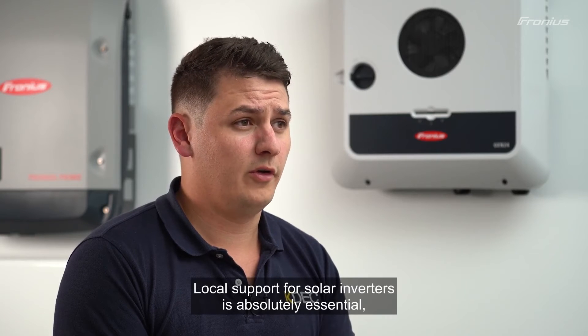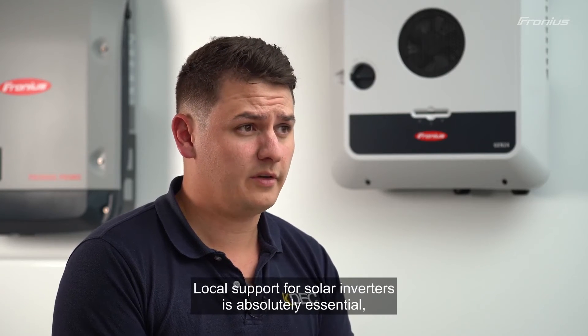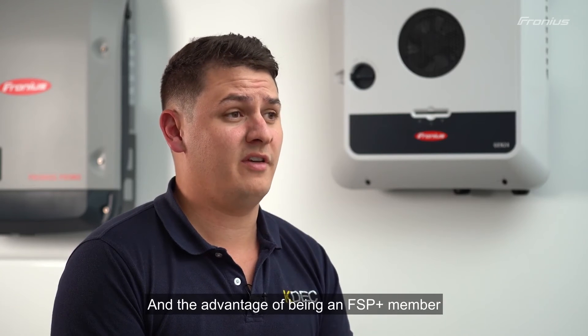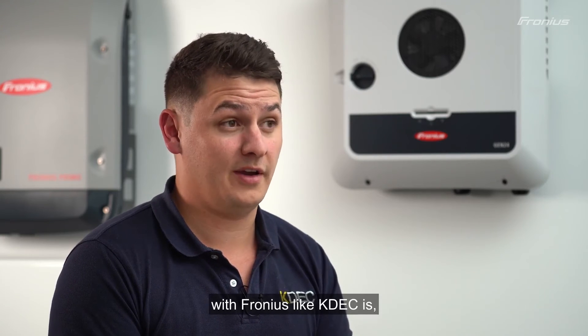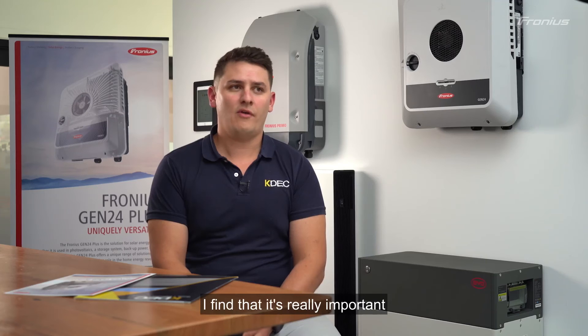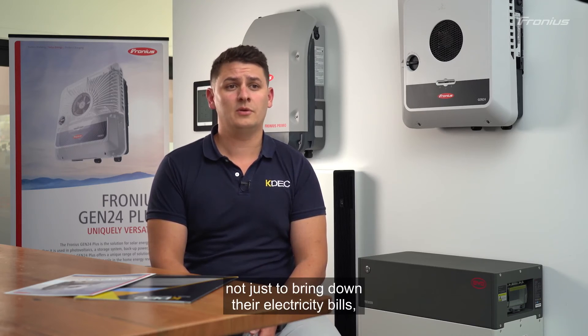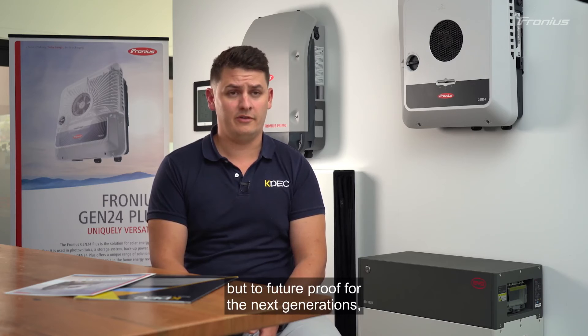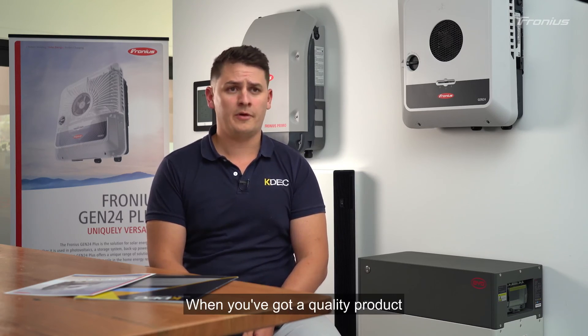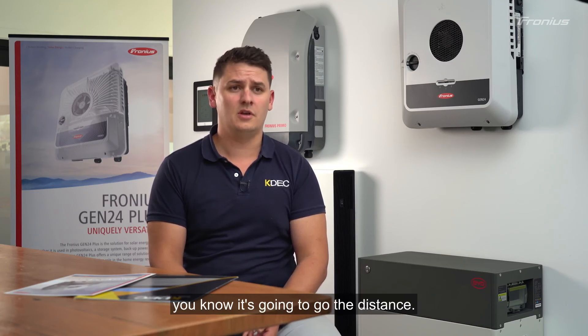Local support for solar inverters is absolutely essential, especially when you've got so many of them out in the field. The advantage of being an FSP Plus member with Fronius, like KDEC, means that we're going to have that priority access for years to come. It's really important for all homeowners to consider solar not just to bring down their electricity bills, but to future-proof for the next generations and ensure we're creating a sustainable future for them. When you've got a quality product like the Fronius Gen24 Plus, you know it's going to go the distance.